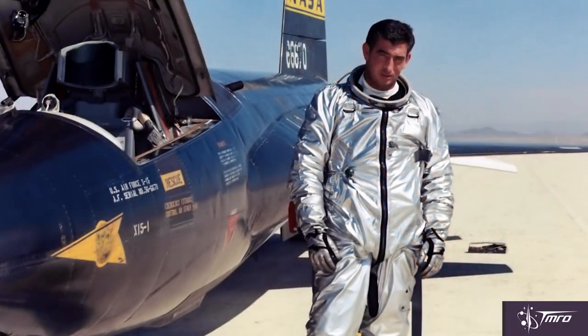Although the X-15 program was highly successful, it did have one fatal failure. On November 15th of 1967, United States Air Force test pilot Major Michael J. Adams was killed during the 191st test flight of the X-15, when his aircraft entered a hypersonic spin while descending, and at 60,000 feet the airframe broke apart, scattering wreckage over a 50-square-mile radius. Major Adams was awarded the United States Air Force astronaut wings for his final flight, which did reach an altitude of 50 miles, and in 1991 his name was added to the astronaut memorial.